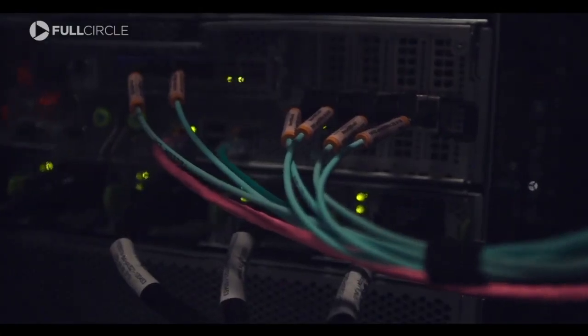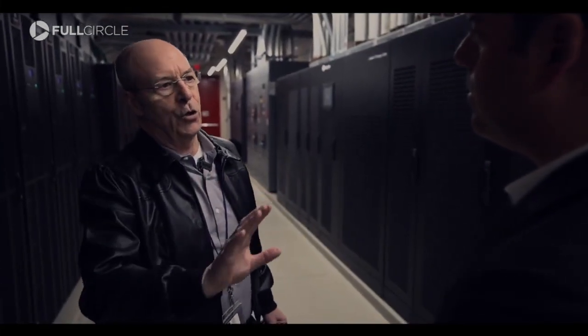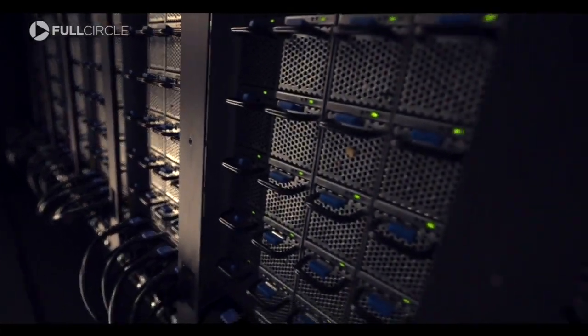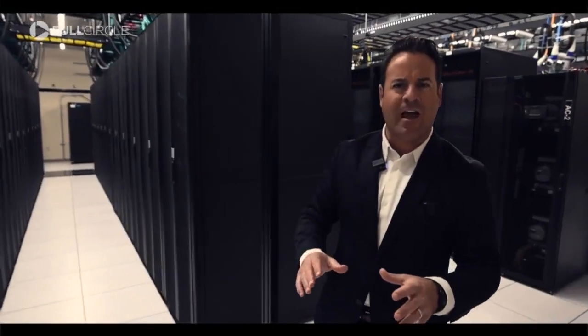These computers get perfect current their entire life, and the temperature is also always the same. As a result, the machines live very long. It takes three days to reboot — time that would cripple students and researchers across the state.